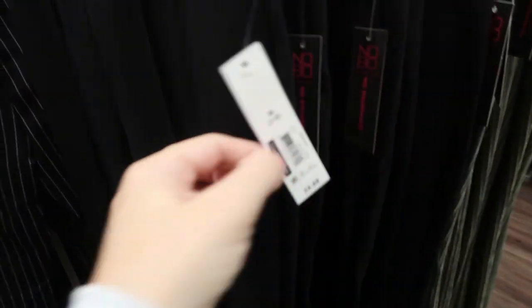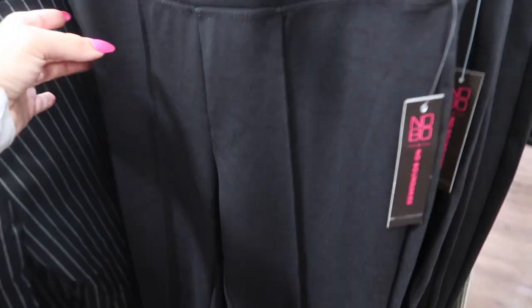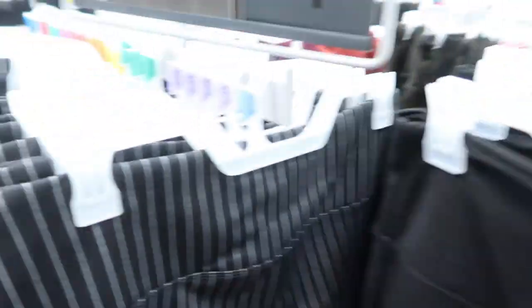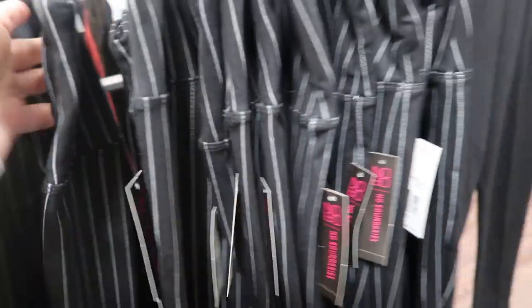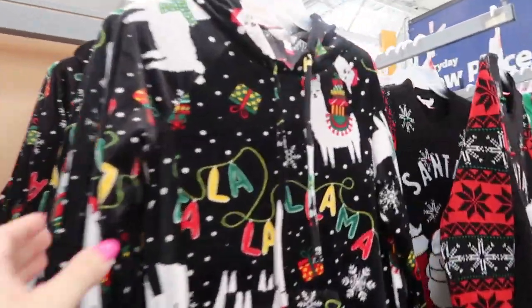No Boundaries also has these pull-on ponte pants for $9.88. They're high-waisted, look true to size, and have a seam down the middle. They look a lot like a pair I got from Nadine West for around $35 and feel very similar — these might actually be a little nicer. I would say these look true to size — I wouldn't size up. They also have them in a straight style.